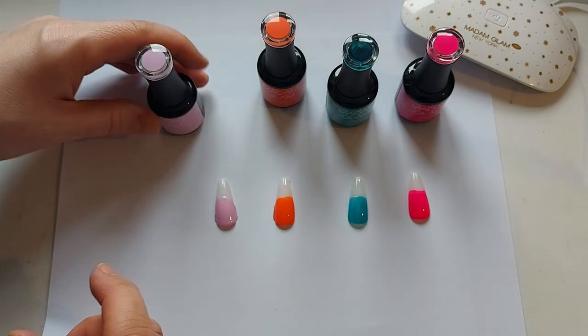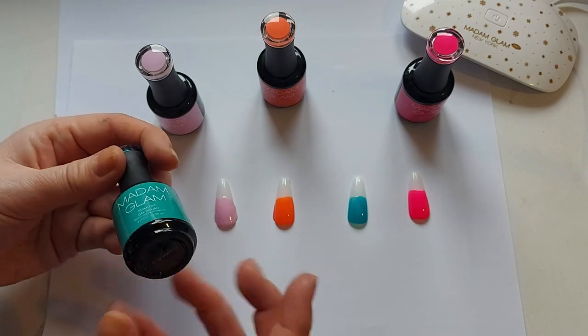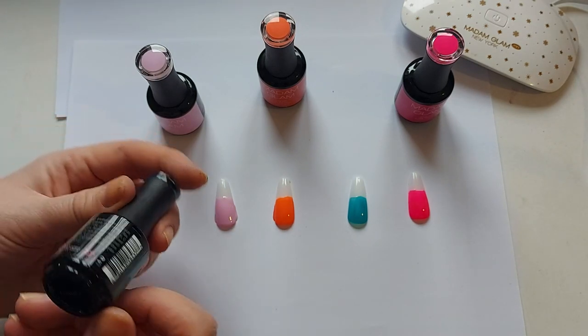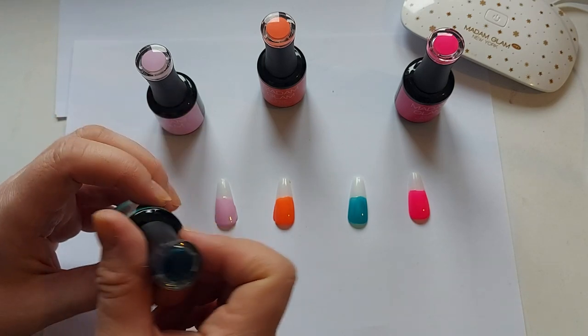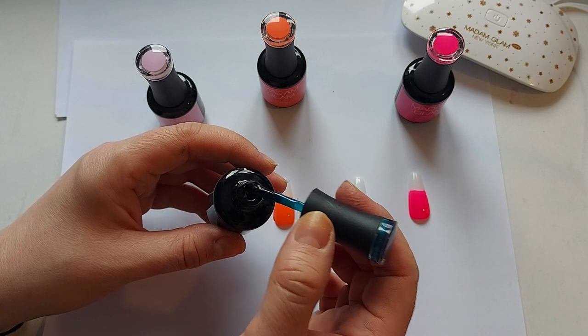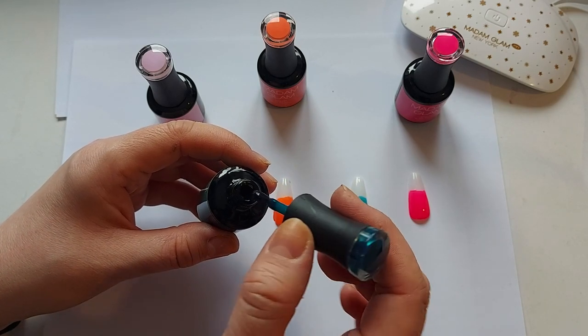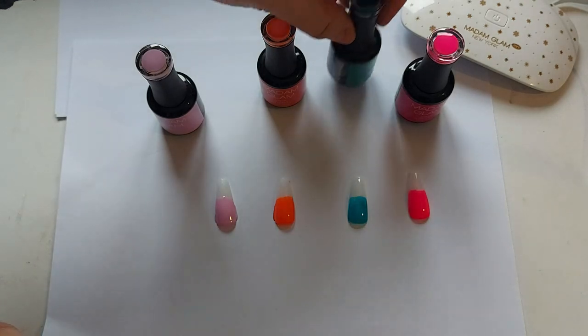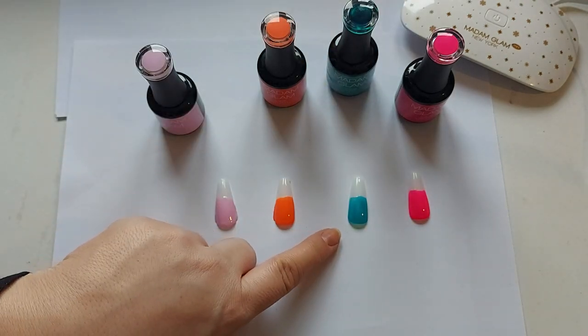The next one is kind of like an aqua sort of colour, but it's a real deep and bright one. This one is called In All Honesty. If I just open that, you can see it looks a lot darker in the actual bottle. But if you look at it on the nail — bear in mind this has only had one coat — it's a really nice bright colour.